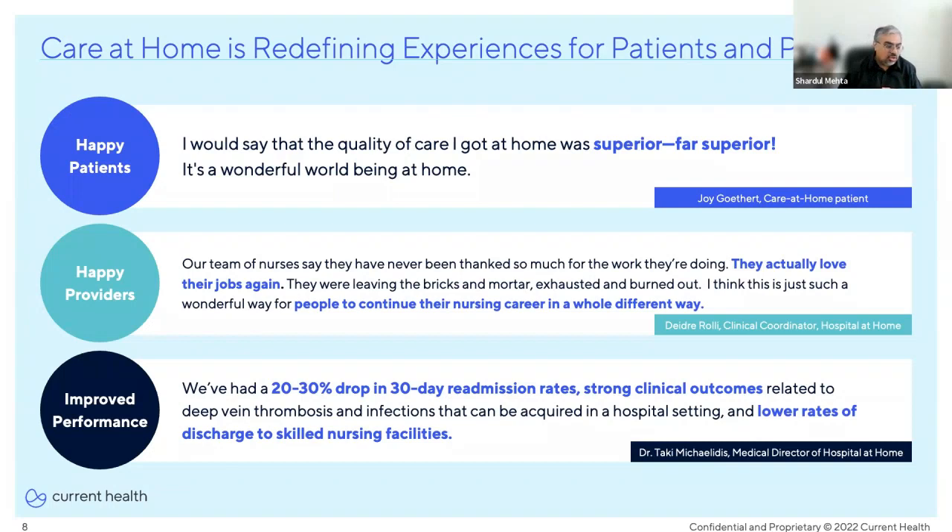Patients love it — but what about providers? It turns out they like it too. Here's a quote from a clinical coordinator for a hospital-at-home program: 'Our team of nurses say they have never been thanked so much for the work they're doing. They actually love their jobs again.' They were leaving the bricks-and-mortar exhausted and burned out. 'I think this is just such a wonderful way for people to continue their nursing career in a whole different way.'